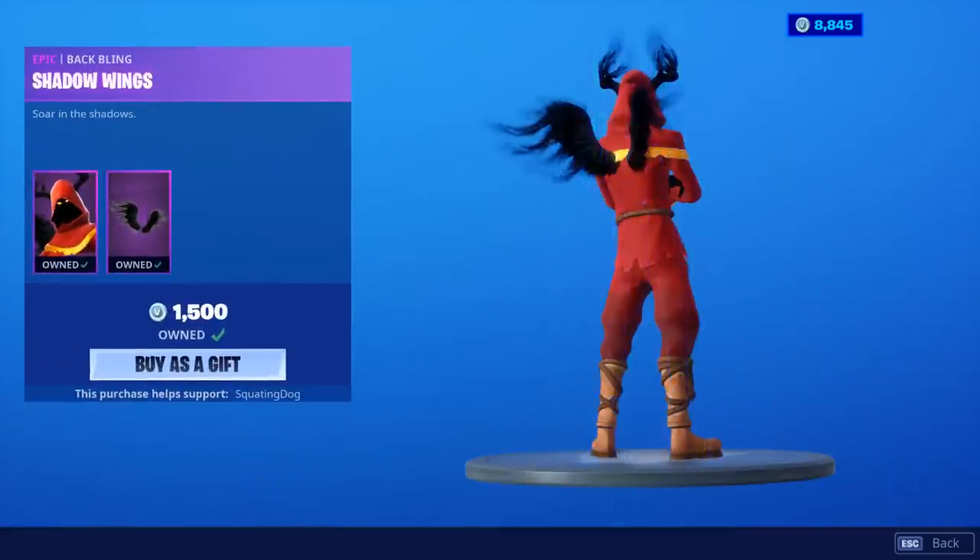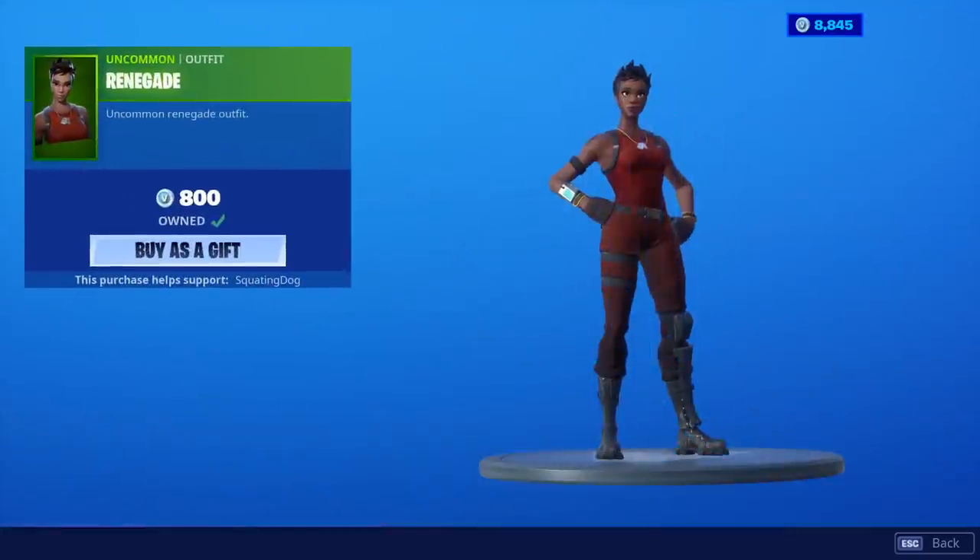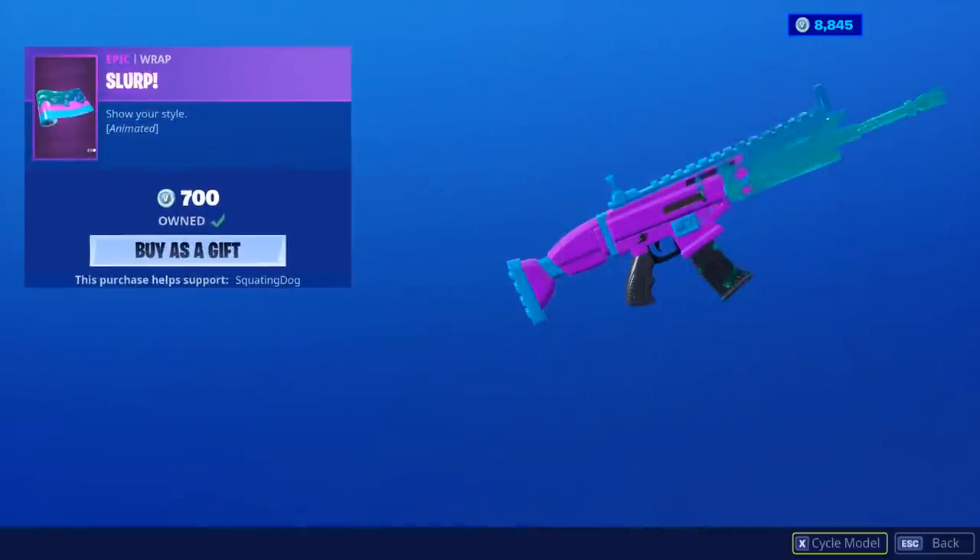Cloak Shadow is back with the Back Bling Shadow Wings. Batsicle. Renegade Raider is back. The Slurp Wrap is back.